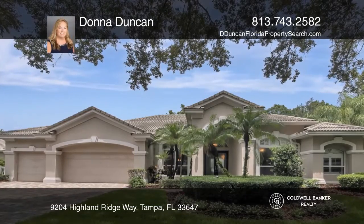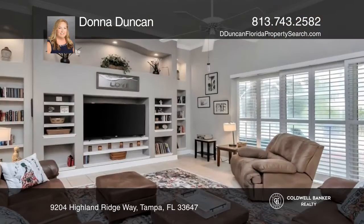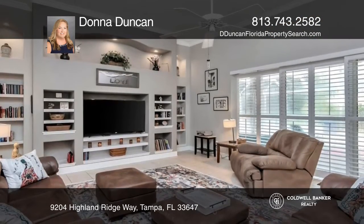From the moment you approach this elegant home, you'll notice quality touches throughout like the paver driveway, tile roof, crown molding and plantation shutters.